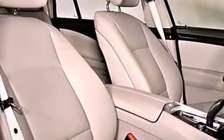Also included are a leather-wrapped steering wheel, a passenger side vanity mirror, a security system, a traction control system, a steering wheel with memory settings, and folding rear seats.